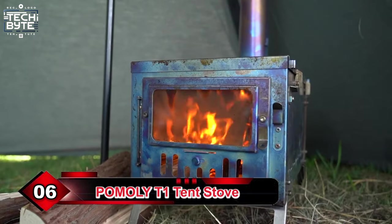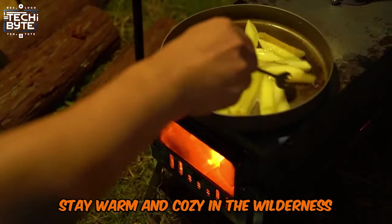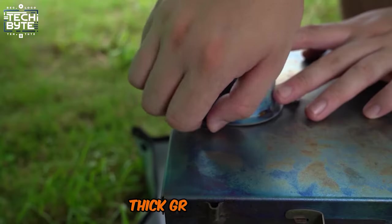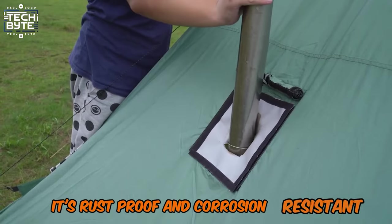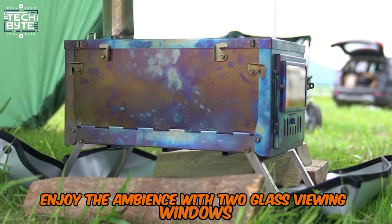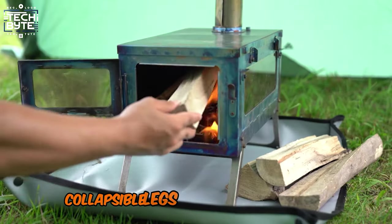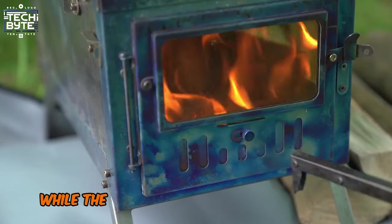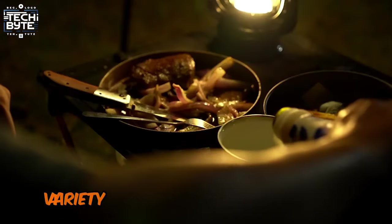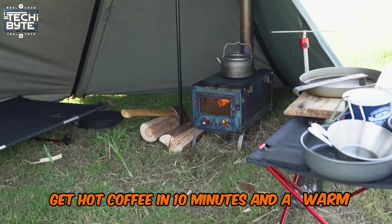Number 6: Pomeli T1 Tent Stove. Stay warm and cozy in the wilderness with this amazing tent wood-burning stove. Made from durable 1mm thick GR1 titanium, it's rust-proof and corrosion resistant, perfect for heating your tent or cooking meals. Enjoy the ambience with 2 glass viewing windows and a reinforced stove body for even heat distribution. Collapsible legs offer stability and portability, while the internal silver coating minimizes heat loss. It comes with a BBQ grill for cooking a variety of foods and cut-proof gloves for safe setup. Get hot coffee in 10 minutes and a warm tent in no time.